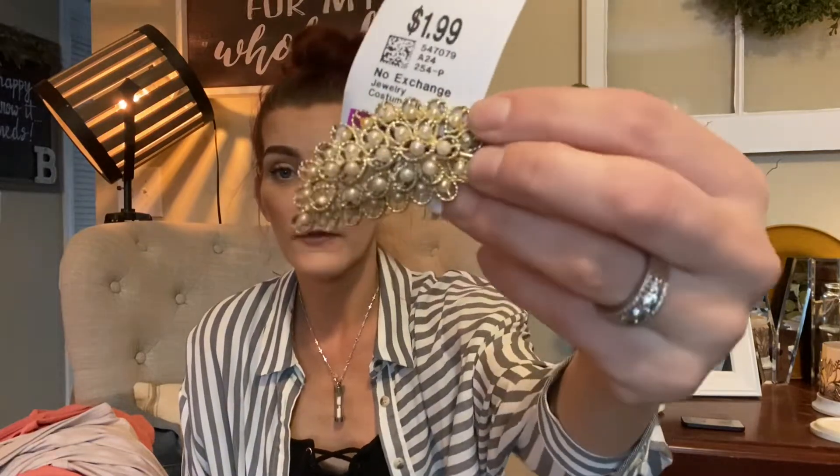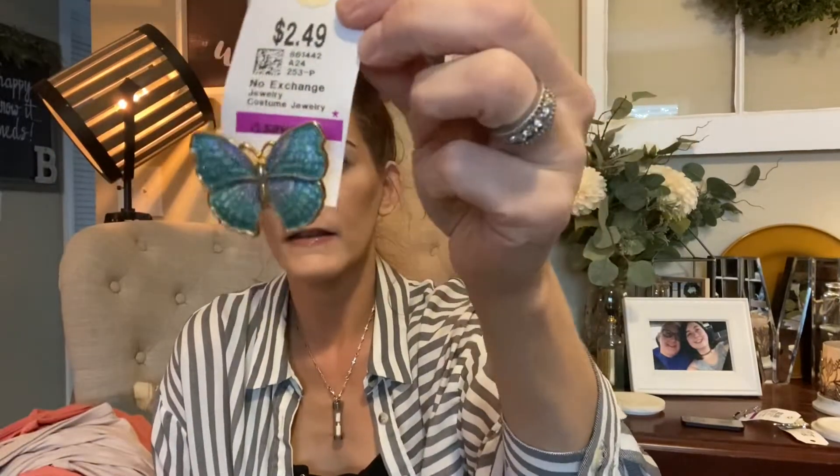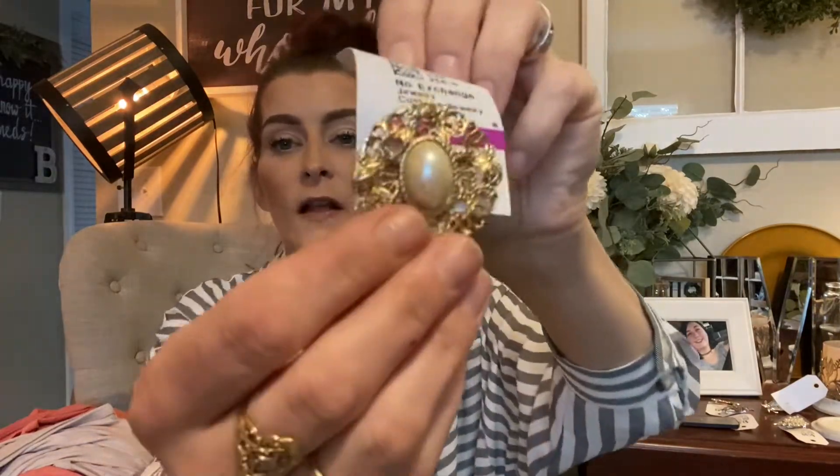I also picked up some more brooches because I'm collecting them for a project. I got this gold-colored leaf with pearls on it — $1.99 with 30% off. Then another leaf or flower brooch, regular $2.99 with 30% off. Then a butterfly one, regular $2.49 with 30% off. And another one that was regular $1.99 with 30% off as well.